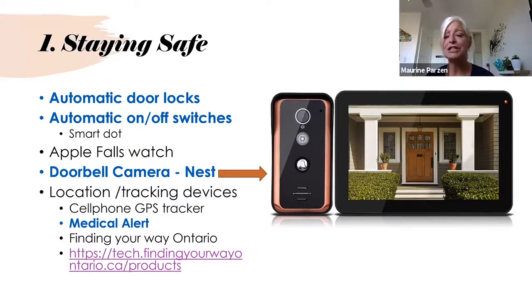I put an automatic door lock on my mom's door linked to my phone — if she forgets her keys I can unlock it remotely, or I can lock it at night if I see she hasn't locked it before bed. There are simple devices that turn lights on and off, useful for safety when moving around at night, such as a bathroom light. I also just read that Apple has a falls detection watch.